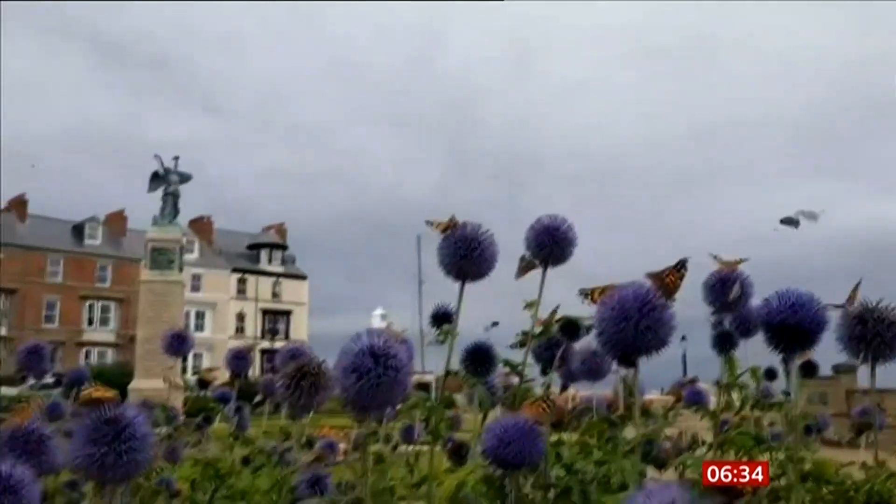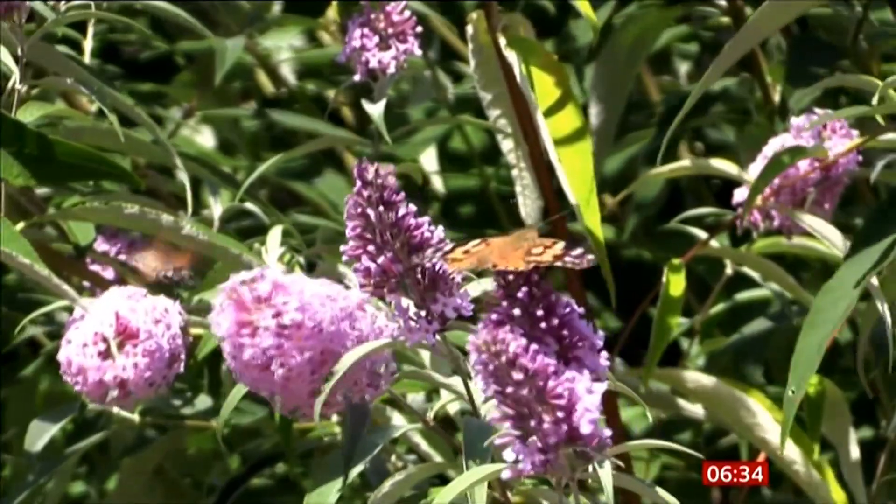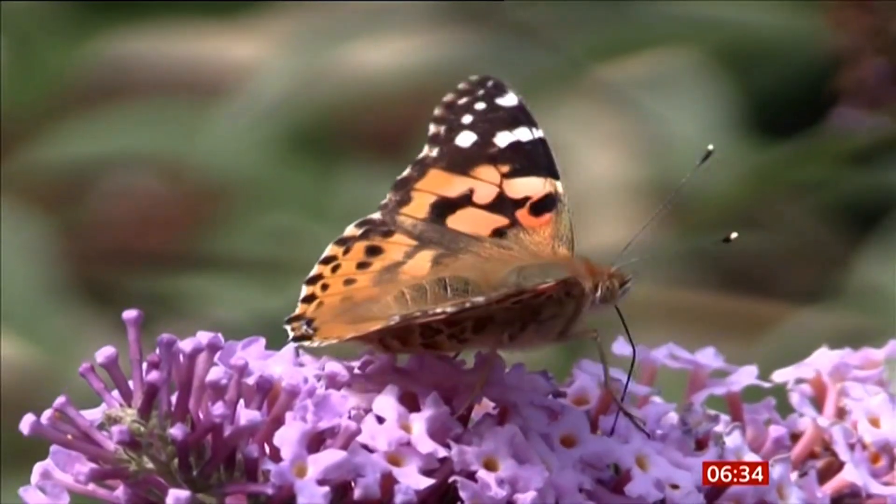People are being asked to submit their sightings online, so you can do that — let them know you found one in your attic — to help monitor numbers of this and other breeds. I bet there'll be loads of people now noticing one of them going into their attic.